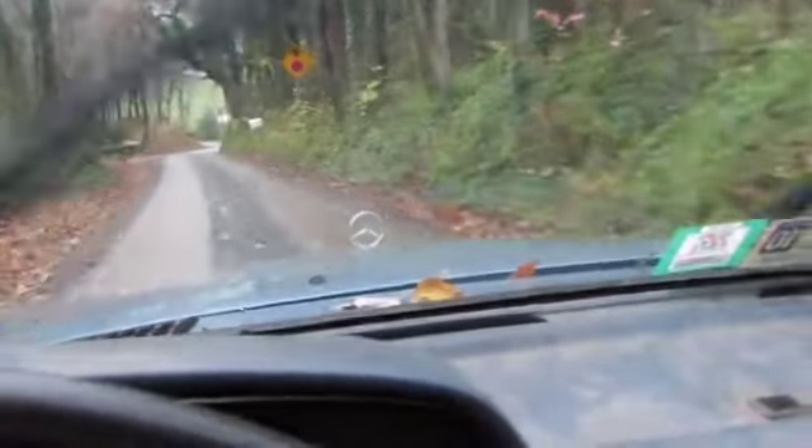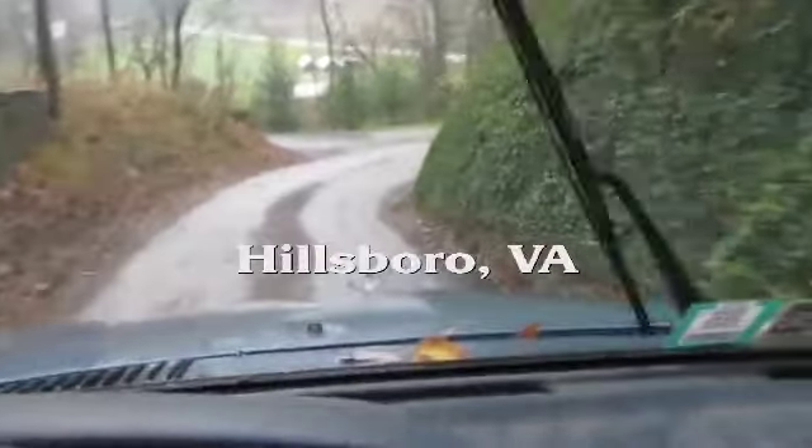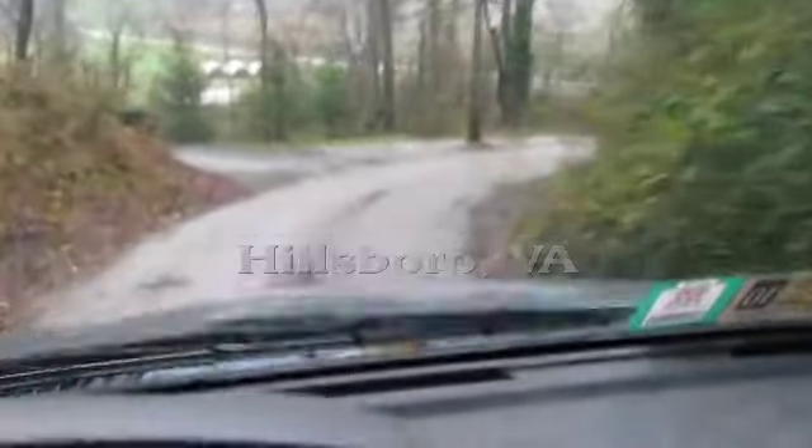Oh, it's a rainy, blustery day. I don't know about blustery — blustery means windy — but it's pretty drizzly and gray. And a big thing's going to happen today.